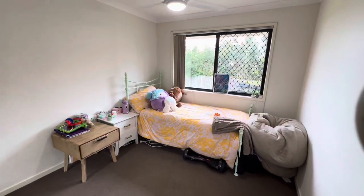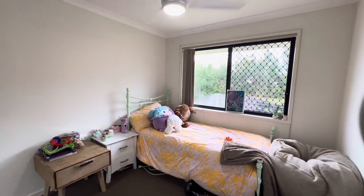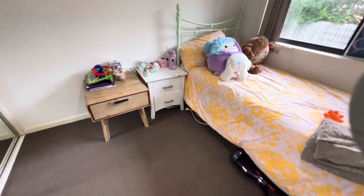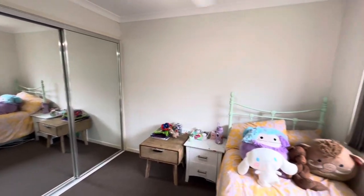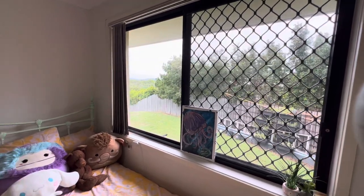The second bedroom has new DC fans, big windows and blinds, carpets in good condition, and mirrored built-ins again. There's also a little peek outside which I'll show you shortly.